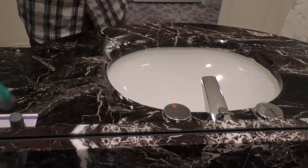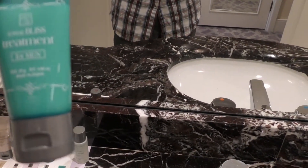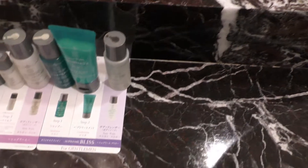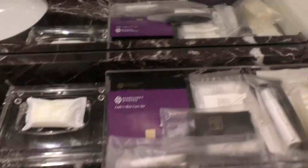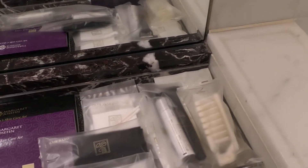そして最後、バスルームです。こちらにシャワーブース。こちらに洗面台。メーカーがシュプリームと書いてありますね。メイドインジャパンだそうです。そして石鹸と、あと、ひげ剃りとか、櫛とか、歯ブラシとか、コットンですね。